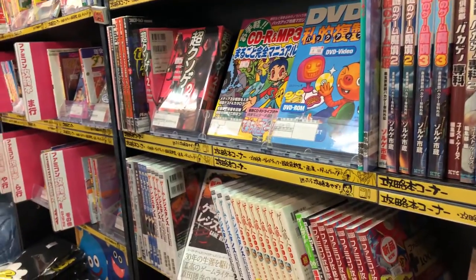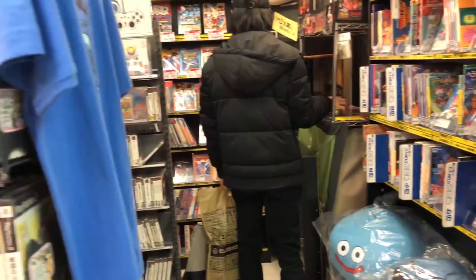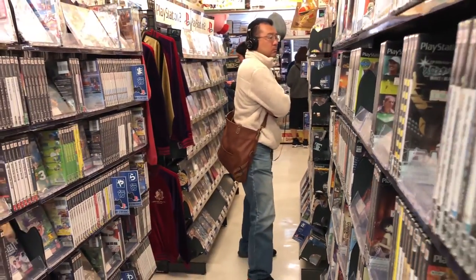The back wall of the fourth floor has a variety of game guides and you can also find some new products featuring brands and logos from older consoles as well.